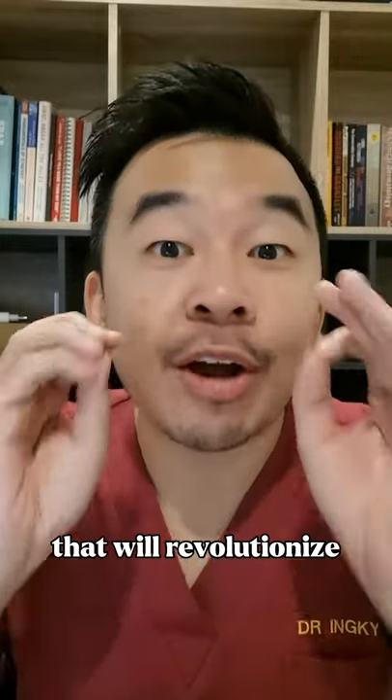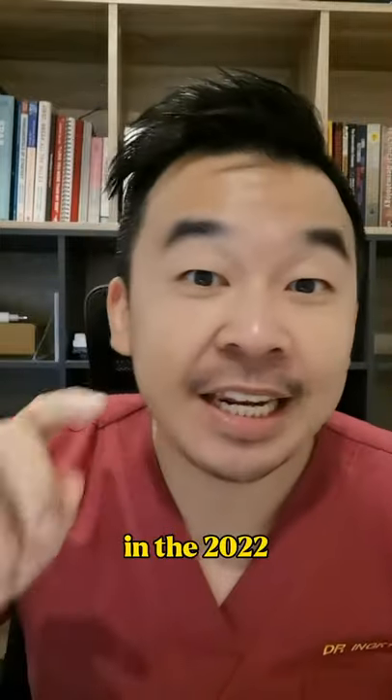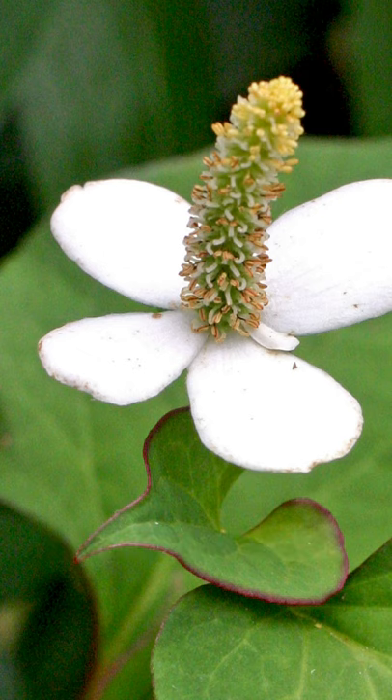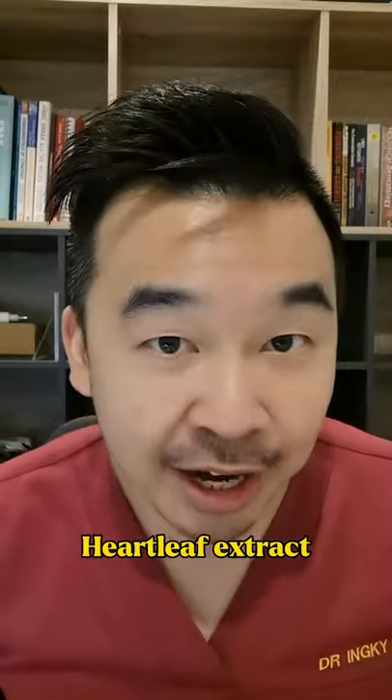There's a new skincare ingredient that will revolutionize your skincare routine in 2022, and it comes from this teeny tiny little flower. The ingredient is heart leaf extract.